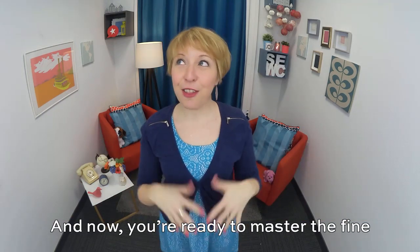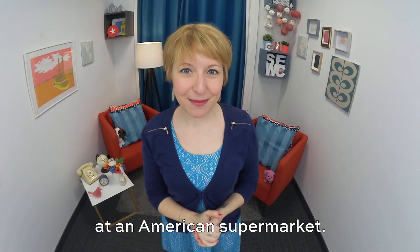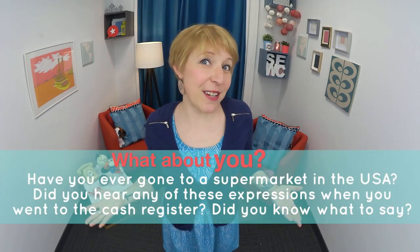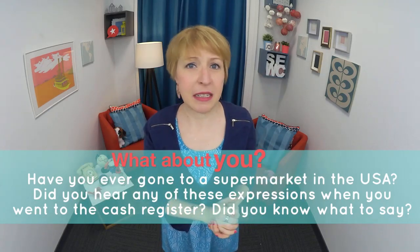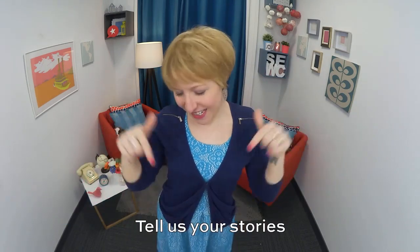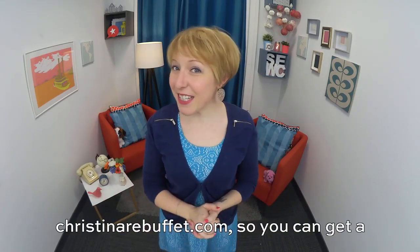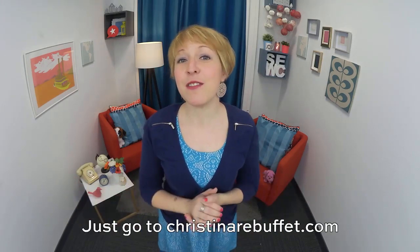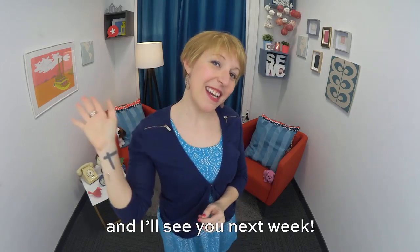And now you are ready to master the fine art of going through the cash register at an American supermarket. Have you ever gone to a supermarket in the U.S.A.? Did you hear any of these expressions when you went to the cash register? Did you know what to say? Tell us your stories in the comments below. Don't forget to join my Speak English Ambassadors email list at ChristinaRuboffay.com so you can get a new English lesson every Tuesday. Thanks so much for being a part of the Speak English community. I'm Christina, and I'll see you next week.